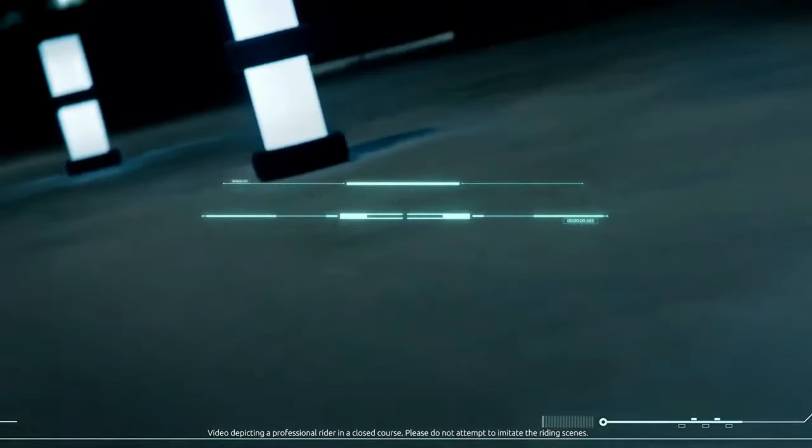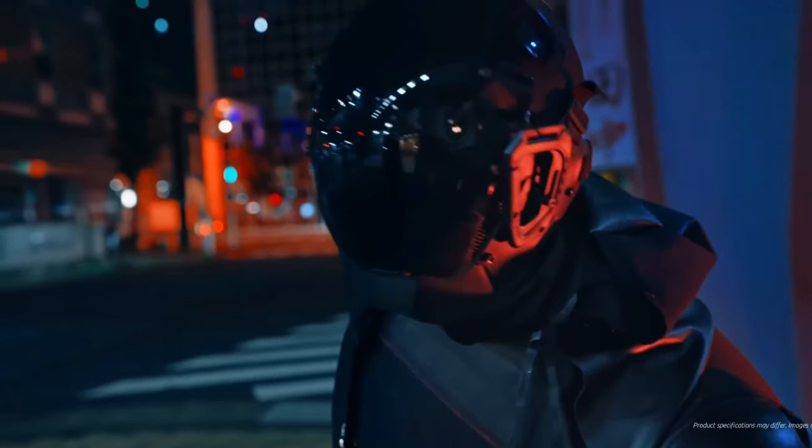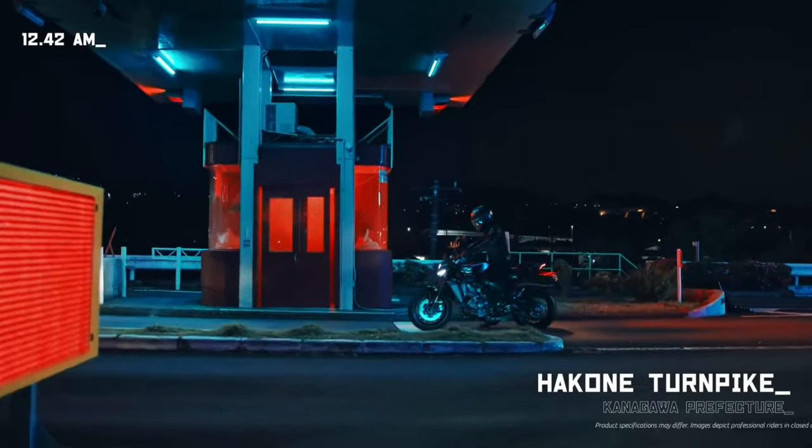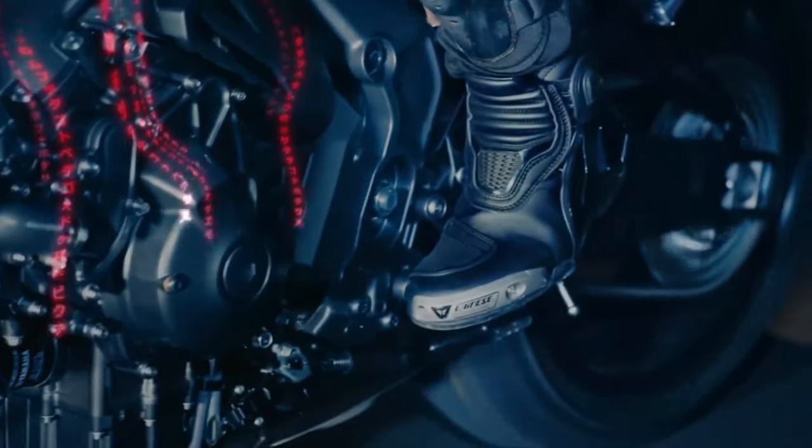The frame of the MT-09 YAMT has been optimized for strength and lightness. The use of advanced materials and construction techniques results in a chassis that is both robust and agile, enhancing handling and stability.